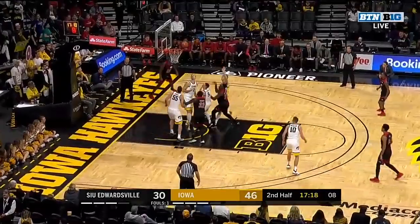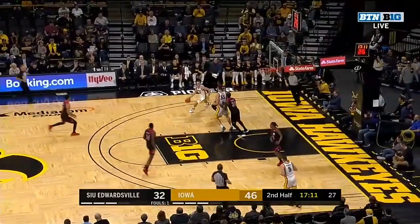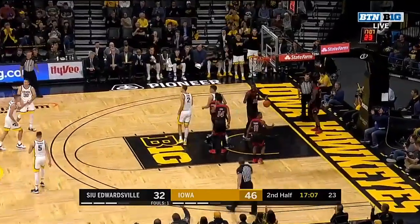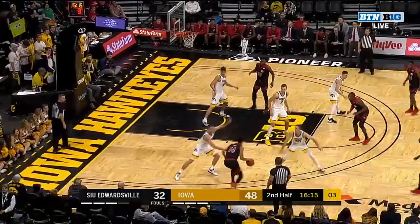Cam Williams slithers one in and he's got four straight points. Right back the other way — it's Wieskamp, hooks one to Garza, jump stop, and a soft lay-in, and one. A 15-point-per-game scorer last year, he's been held to just two so far tonight.